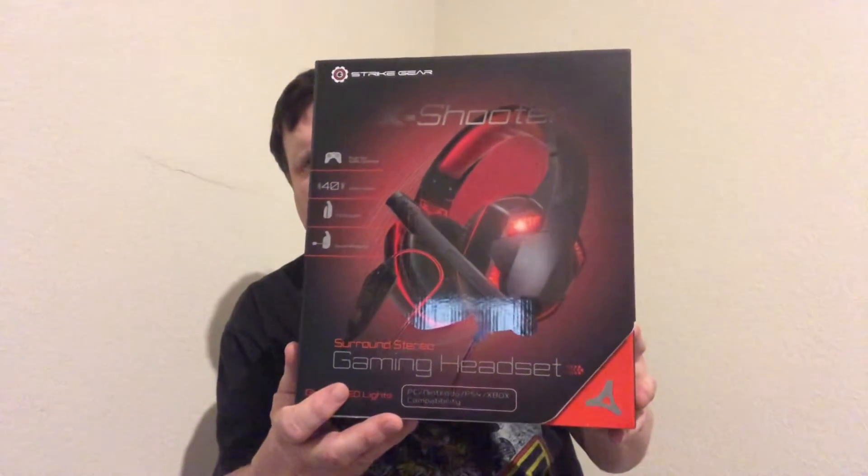I got this Strike gear gaming headset — regularly $25 but it's $12.99. It's a headset so I can hear through it clearly. It's compatible with PC, Nintendo, PS4, and Xbox. I'll let you know how that one goes later.